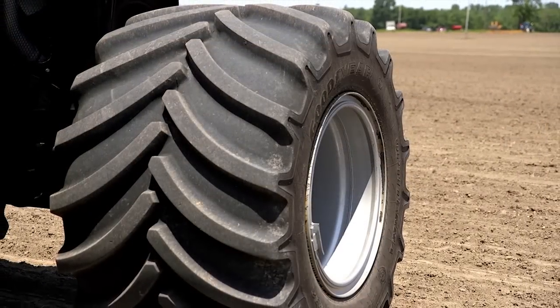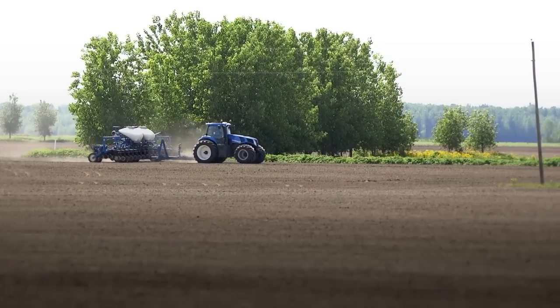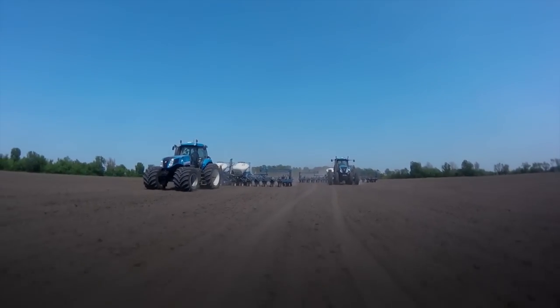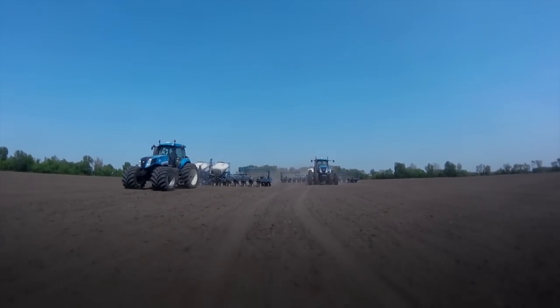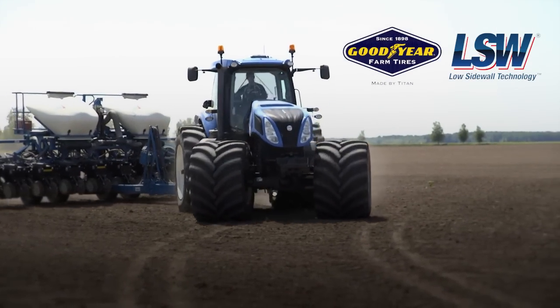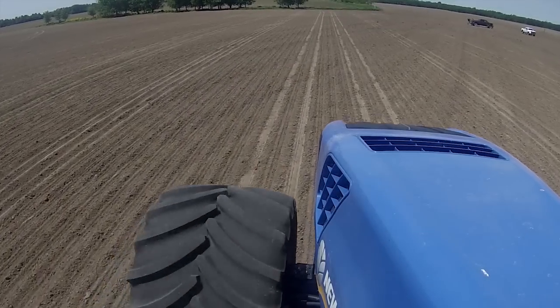However, with the right tire configuration, the impact can be significantly reduced. If you're not running in row crops post-emergence, there's no reason you should be running narrow duals. By switching to Goodyear LSW Super Single Tires, you can significantly increase the footprint while reducing ground-bearing pressure.